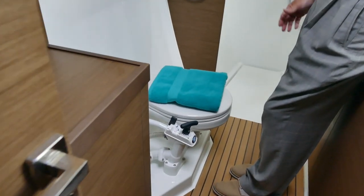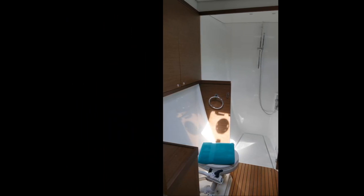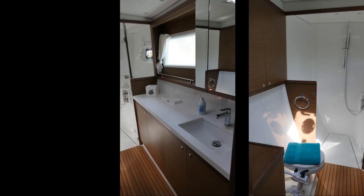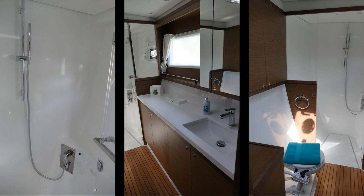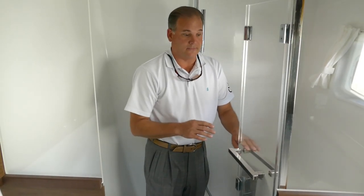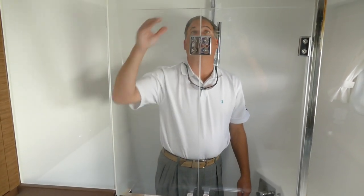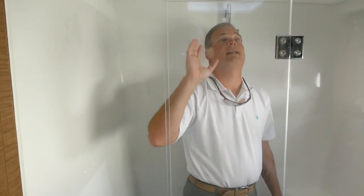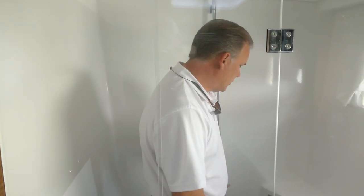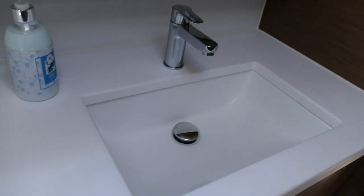One thing I would share with you — in my opinion — is that you want a manual head, at least one throughout the boat, because if your electrics fail and you're out there, you can still have a head to use. That's actually very important. You'll notice the shower itself has plenty of room. I'm six foot tall and I still have four inches above me. LED lights throughout — not a huge amount to take care of in here and it keeps it very clean and easy to clean.